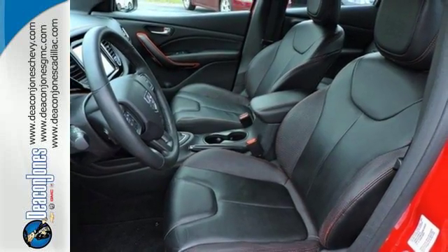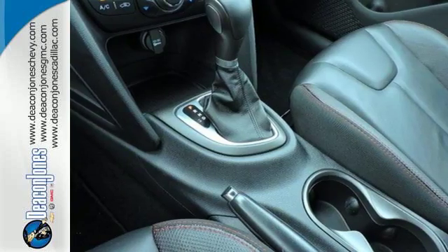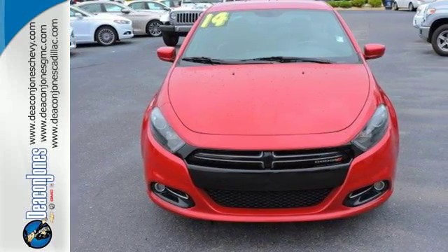Safety equipment includes multiple airbags, anti-lock brakes with brake assist, and stability and traction control. Sleek and stylish with safety galore — have it all in this impressive Dodge Dart.